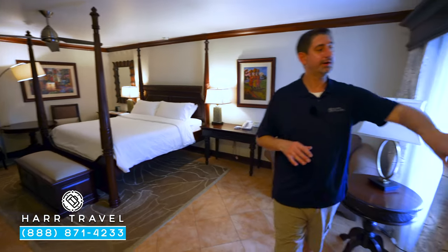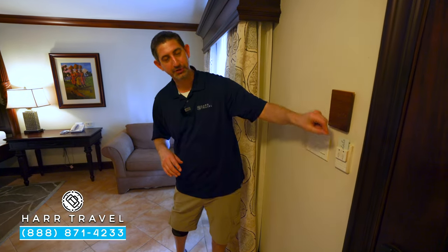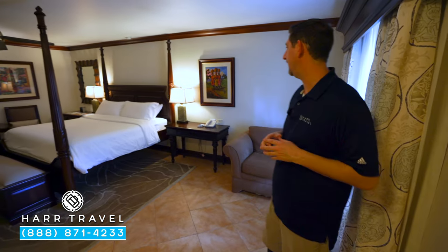As soon as you walk in the door, you'll have your switches. They have an eco-friendly feature — you've got to put your key card in for the lights and electricity to work. If your devices aren't charging, make sure you plug that in.